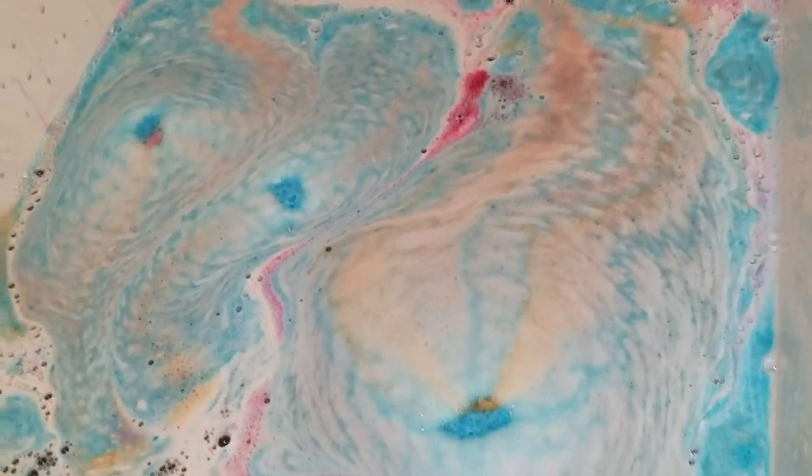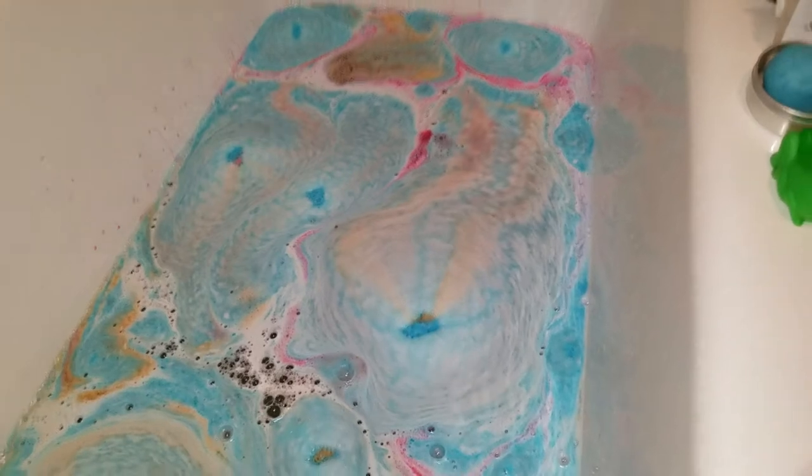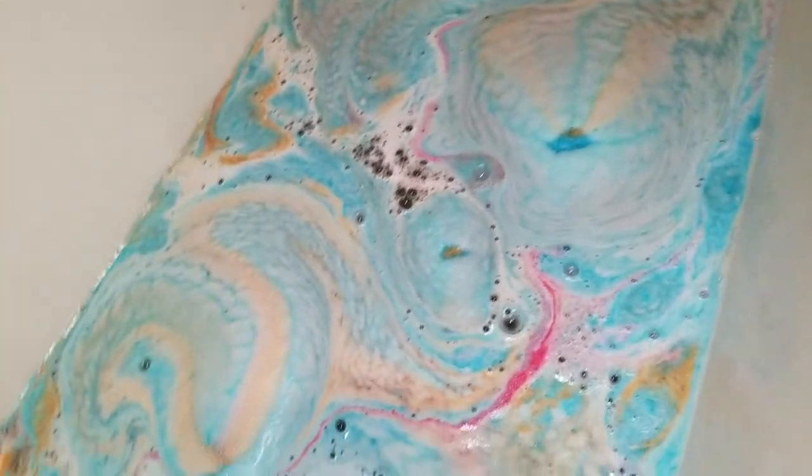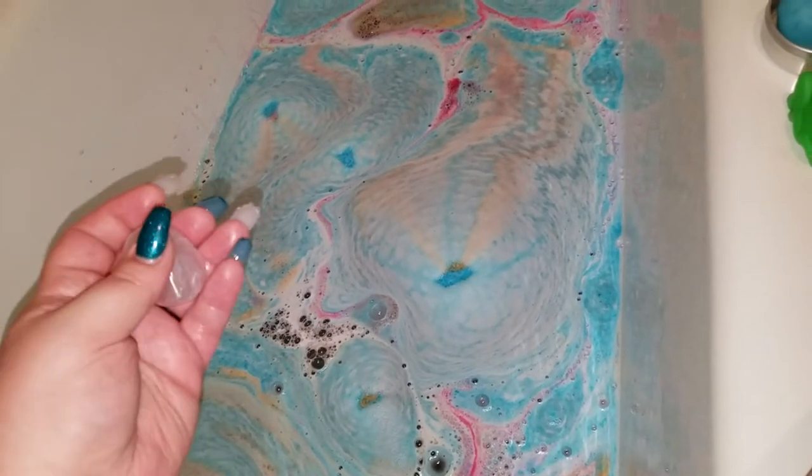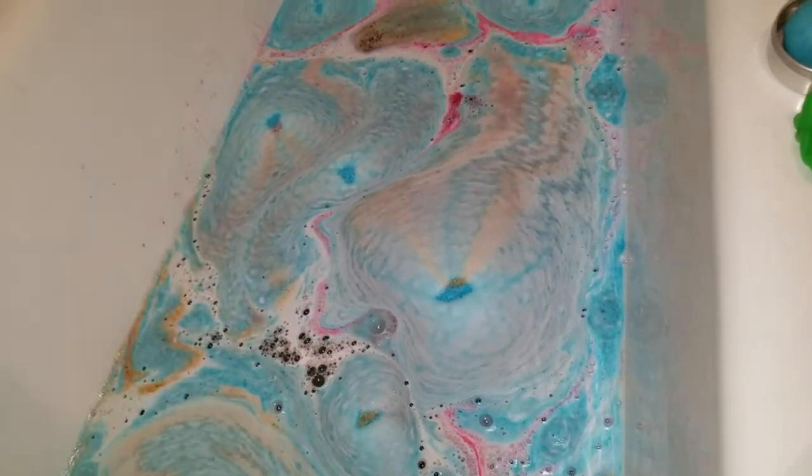Hold on, let me get the camera there — there you go guys, now you can see it. Look at this! Even though we had a small disaster because like an idiot I went to squeeze it tighter and slipped my nail in it.